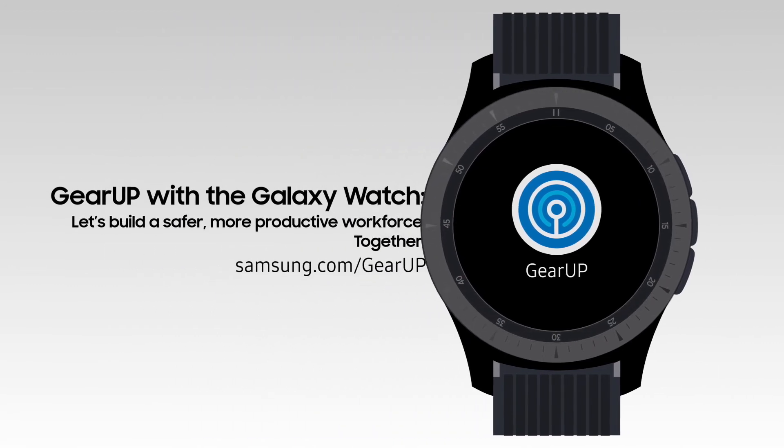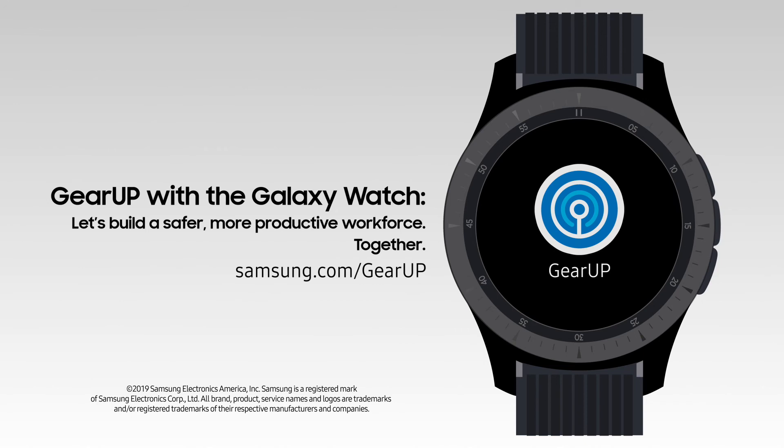The GearUp Enterprise wearable solution from Samsung. Let's build a safer, more productive workforce together. Learn more at Samsung.com/GearUp.